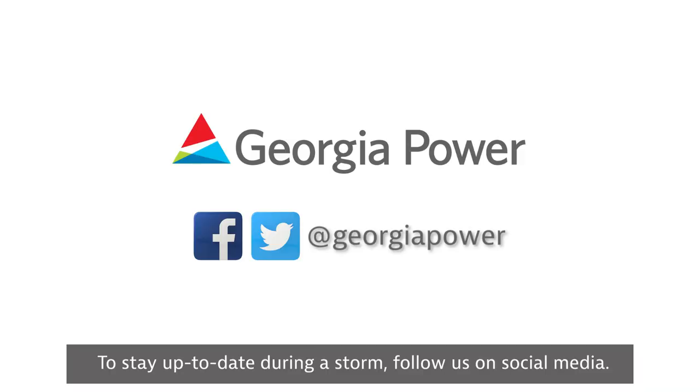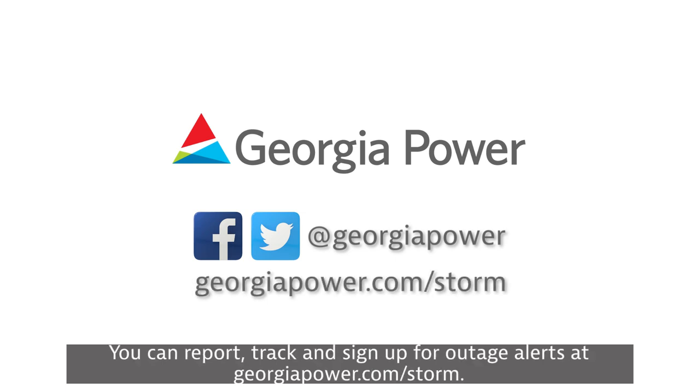To stay up to date during a storm, follow us on social media. You can report, track, and sign up for outage alerts at georgiapower.com/storm.